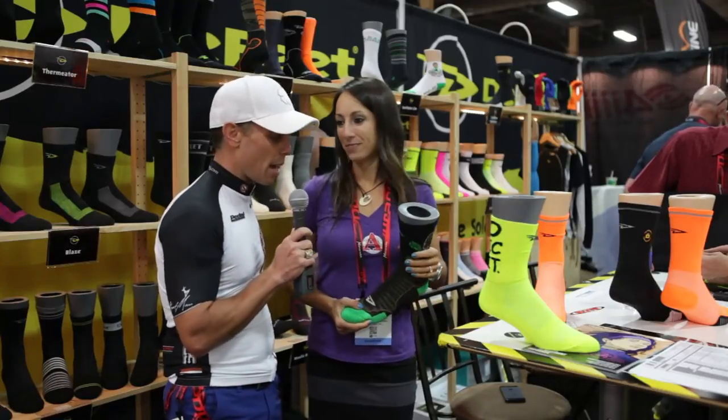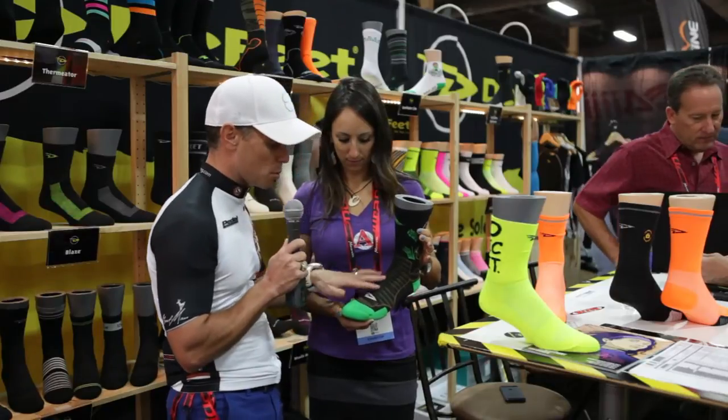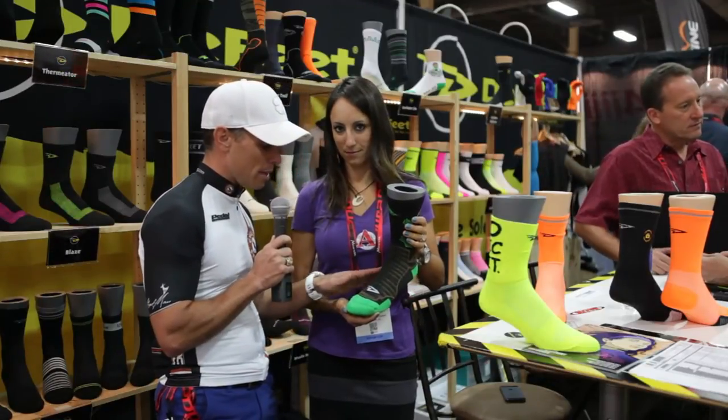I dare you to find something more comfortable for mountain biking — coming straight from Sonja's mouth. Can you believe it? I'm just messing around with these. They've got a really cool thinner upper here, which is really nice. And the way these are stitched, they've got to be super, super comfortable. So check out Defeat Socks and you will absolutely love them.